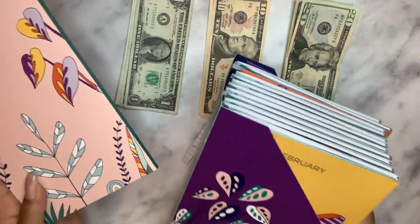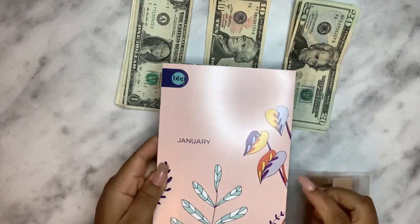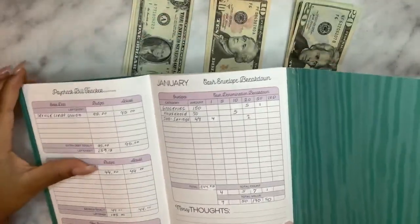As you can see, I have the box set from the Budget Mom. I did January because of course it is January — let's go ahead and get started.